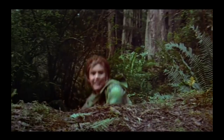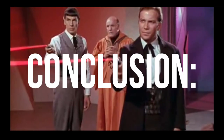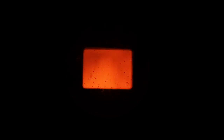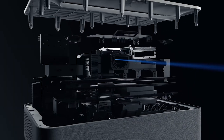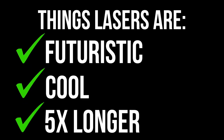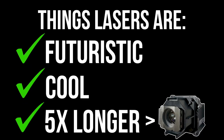Number one: lasers. He uses them, she uses them, they use them. Lasers are futuristic and cool. Plus, traditional projector bulbs burn out — they're expensive — but laser technology lasts for 25,000 hours. Meaning lasers last five times longer than traditional projector bulbs.